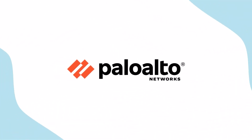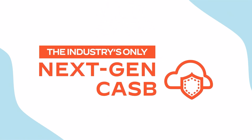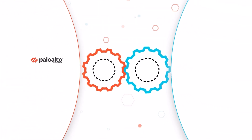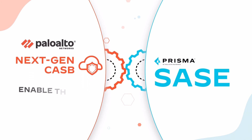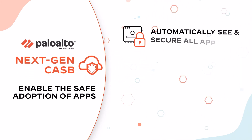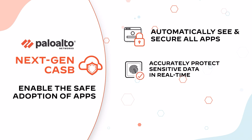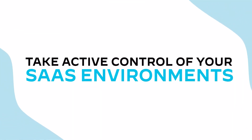Palo Alto Networks is once again elevating the state of cloud-delivered security with the industry's only next-generation CASB that automatically keeps pace with the SaaS explosion. Fully integrated into our Prisma SaaS framework, the industry's most complete cloud-delivered security platform, Next-Gen CASB helps today's businesses enable the safe adoption of SaaS by automatically securing new applications, accurately identifying and protecting sensitive data in real-time everywhere, even on modern collaboration apps, and stopping all known and unknown threats with best-in-class threat detection and prevention.